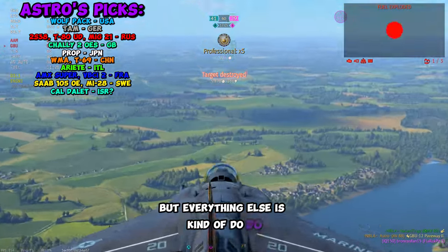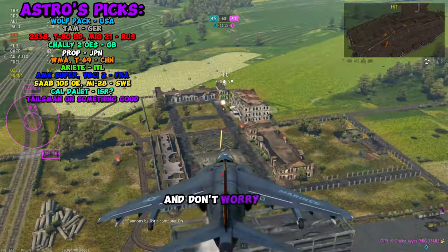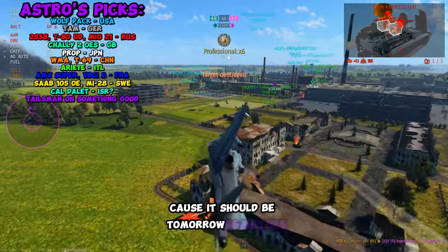Everything else for Israel is kind of underwhelming. If you do want to use a talisman, make sure you put it on a vehicle that's actually good. The rest of the sales should be coming within a week or so. Also be on the lookout for the dev trailer, because it should be dropping tomorrow sometime.